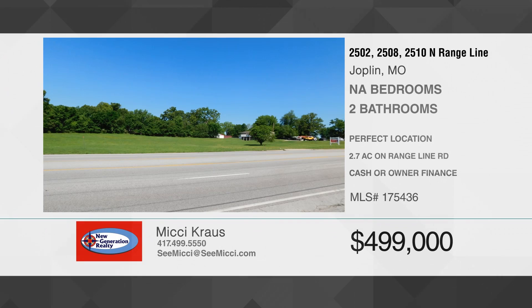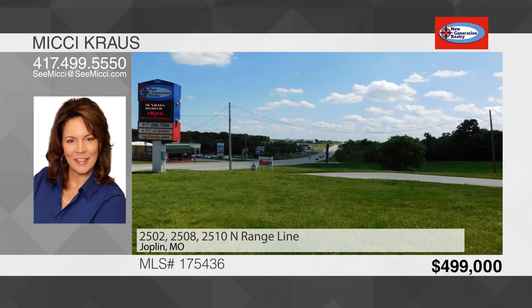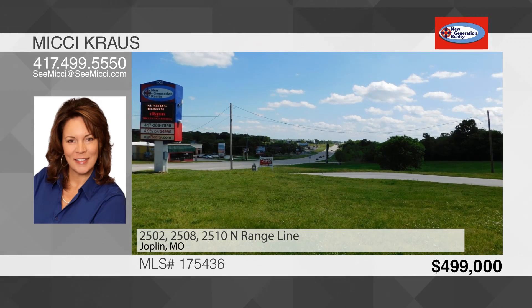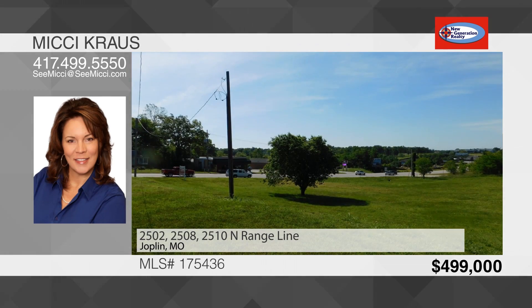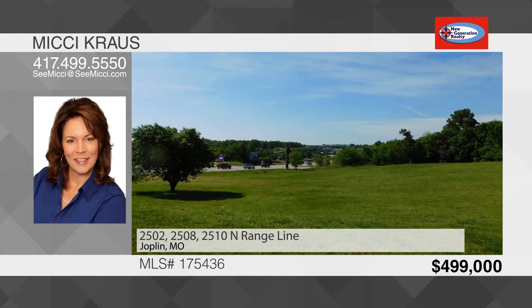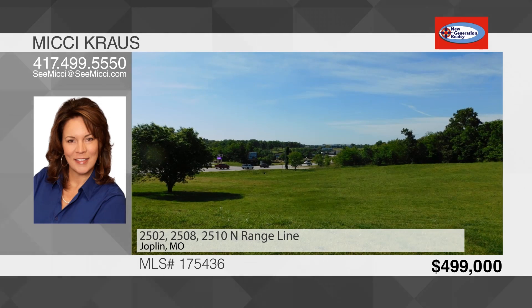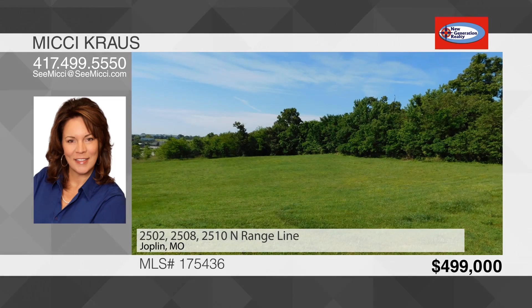Location, location, location. Commercial property on North Rangeline Road, perfectly located between Webb City and Joplin. 2.61 acres, including a building currently rented, conveniently close to the Rangeline Road and Zora intersection. High traffic counts day and night on this main lane. From business I-44 to business I-49, Zora gives easy access to the 249 bypass.